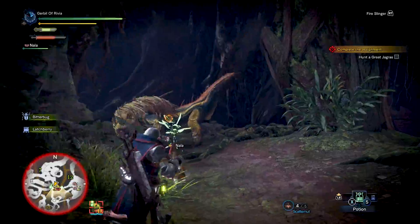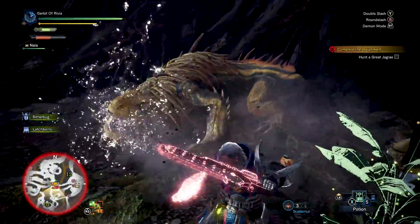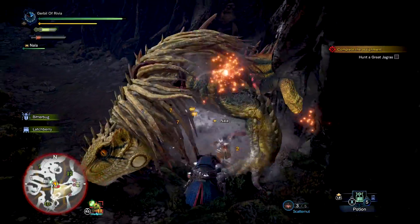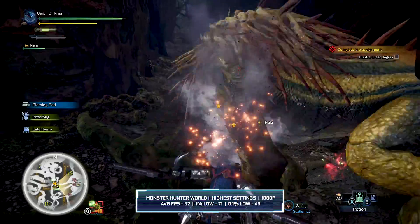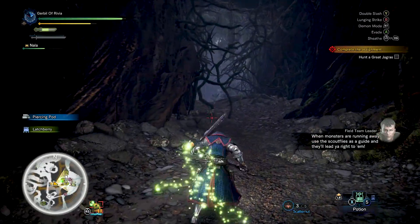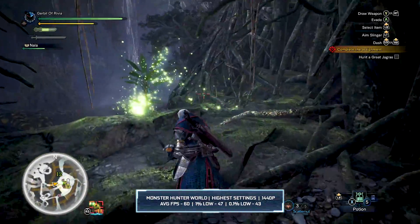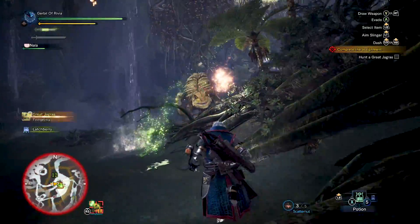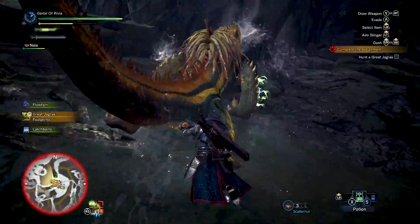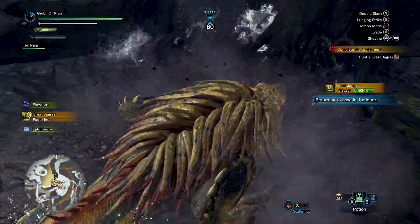Monster Hunter World is both CPU and GPU intensive. I have no doubt you'll likely see higher FPS with a higher-end CPU, but I think this setup handled it rather well. Using the highest settings at 1080p, we were able to achieve an average of 92 frames per second, with a 1% low of 71. Bumping the resolution up to 1440p, we achieved an average of 60 frames per second and a 1% low of 47. For a smoother experience at 1440p, you may want to consider lowering a few settings, but overall Monster Hunter World performed a lot better than I was expecting.